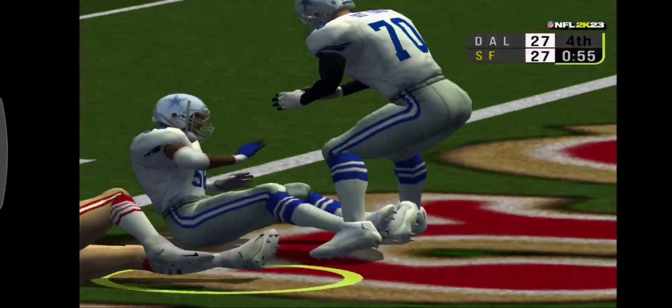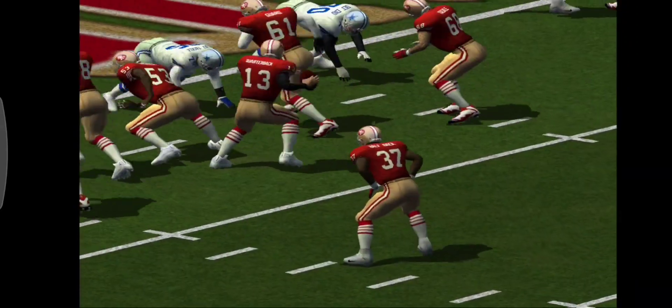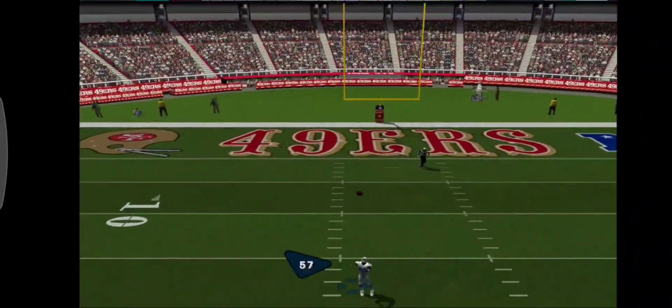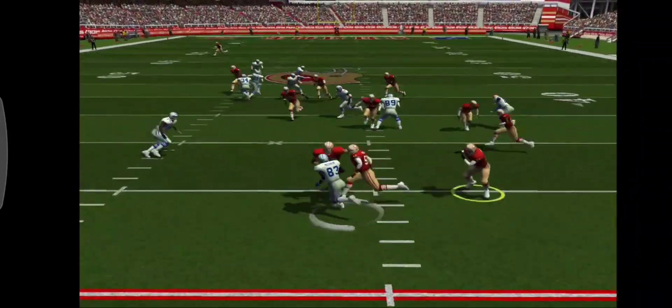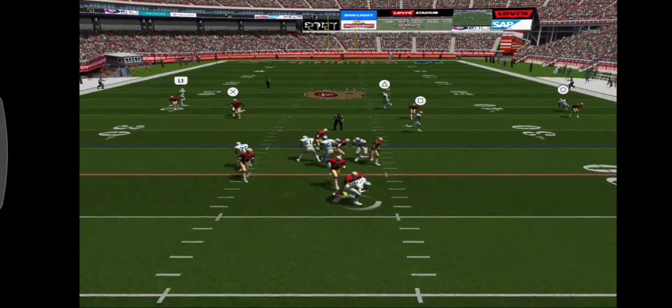Number 57 takes his first carry of the game. This play was supposed to have enough room to blast past the line for 2 but it didn't develop. Number 83 fields the short kick at the 18 in their own territory with the clock at 53.